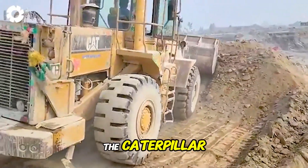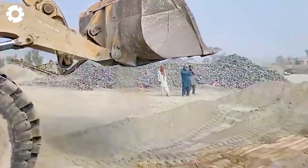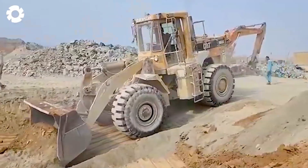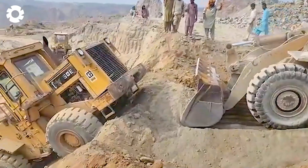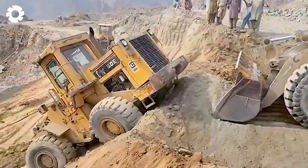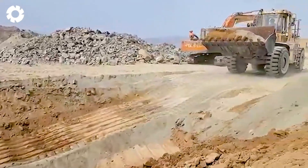I held my breath as the Caterpillar wheel loader got stuck on the cliffside. But in a flash, the professional crew pulled it back with a recovery that was both spectacular and skillful — powerful enough to leave everyone in awe.